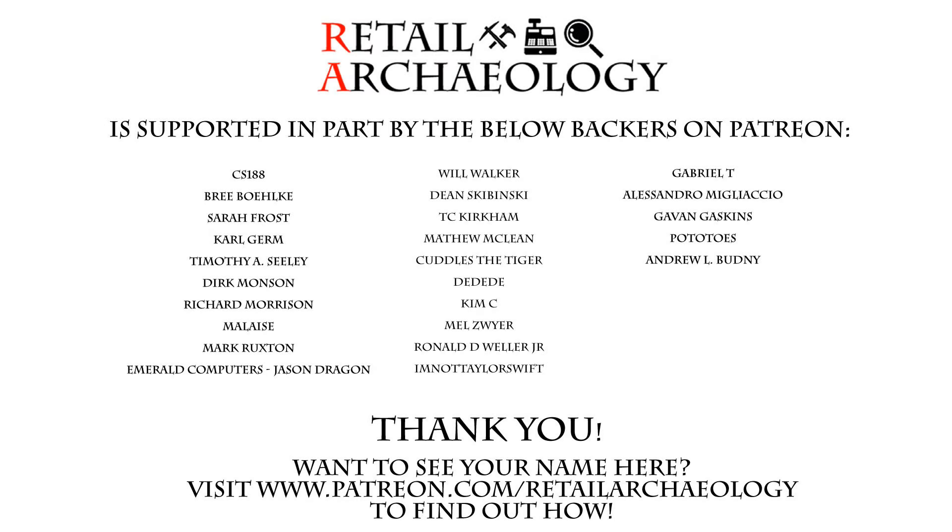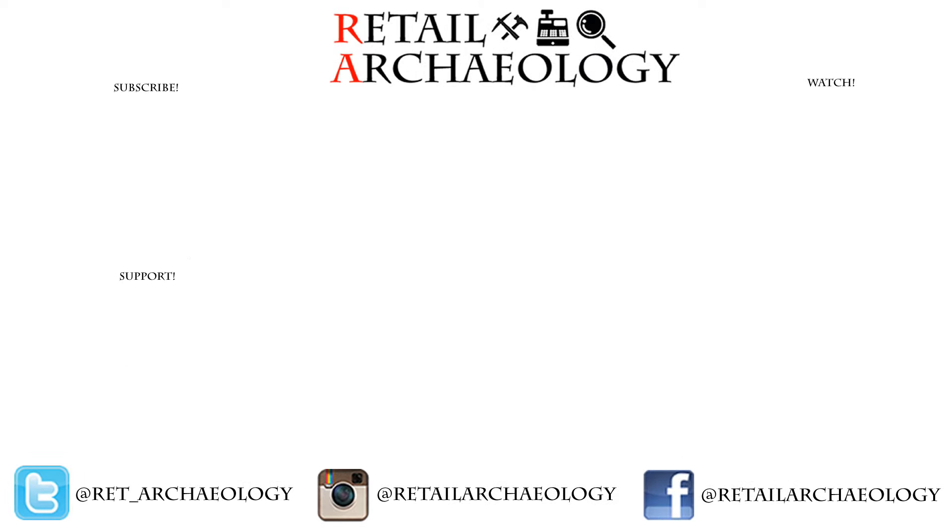Want to see your name here? Head on over to patreon.com/retailarchaeology to find out how you can help support the channel. Hey everyone, thanks for joining me on my first trip to Tucson Mall. If you enjoyed this video as much as I enjoyed that mall, please make sure to hit those like and subscribe buttons, and also follow at the social media links down there — that's the best way to keep up with what's going on with the channel.